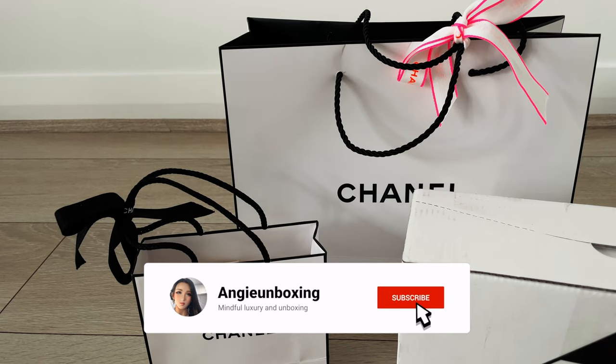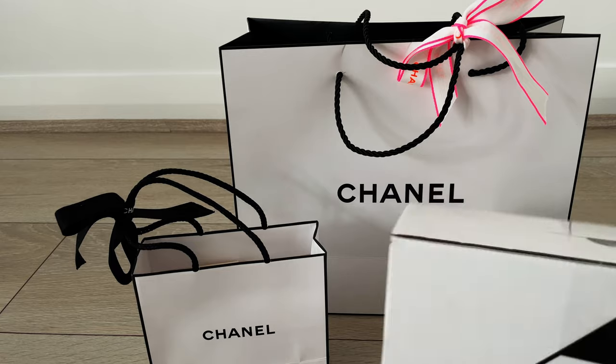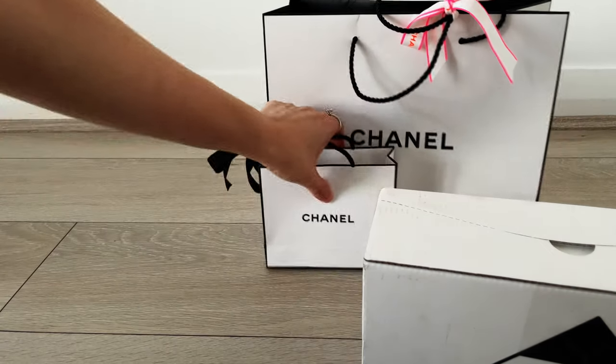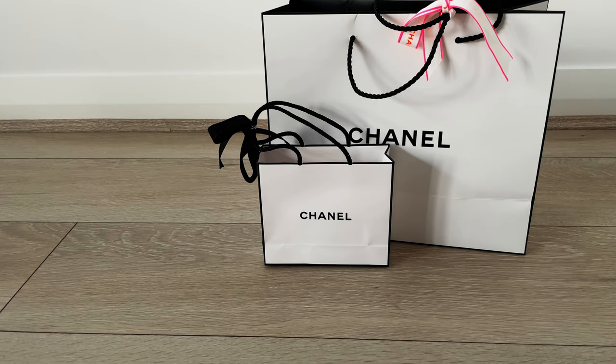Hi everyone, welcome or welcome back to my channel! Today I'm so excited to share my recent Chanel boutique experience and purchase. If you are new to my channel, please consider subscribing — I talk about all things beautiful and luxury, and how to consume them in a more mindful way. And if you are a return viewer, thank you very much for your support.